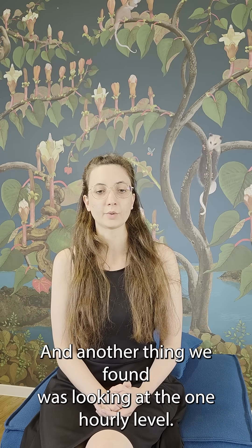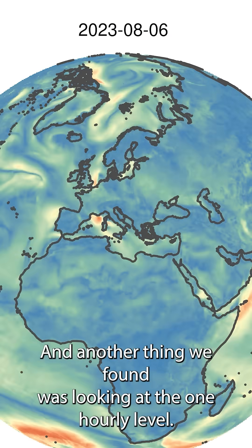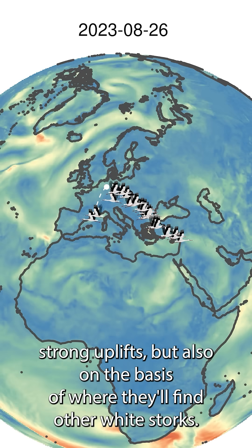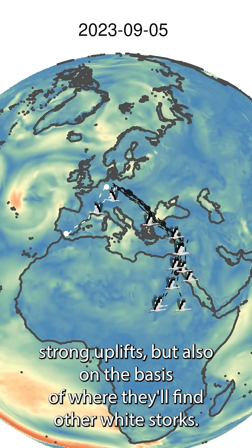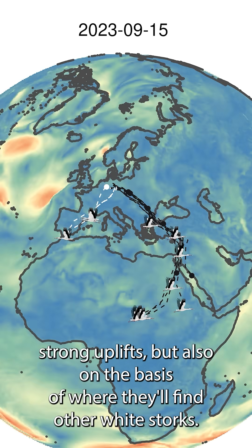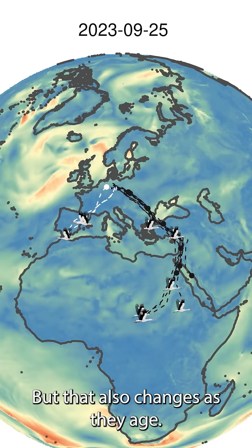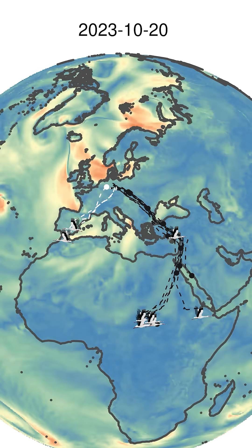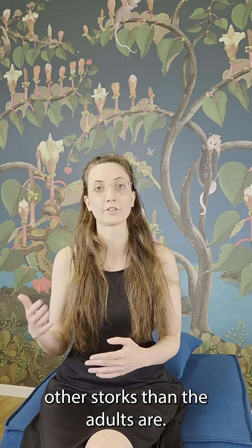Another thing we found, looking at the one-hourly level, is that they're selecting their routes on the basis of where they will find strong uplifts, but also on the basis of where they'll find other white storks. And that also changes as they age — the younger birds are more likely to tune their routes to where they'll find other storks than the adults are.